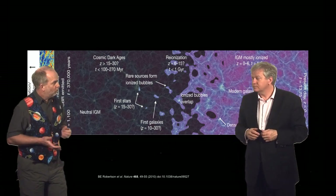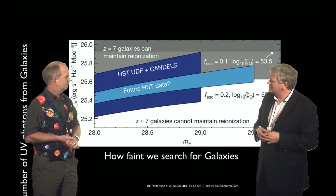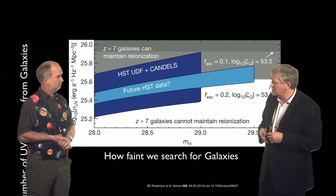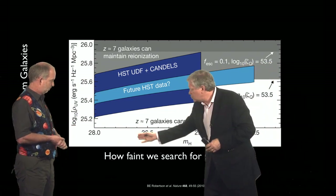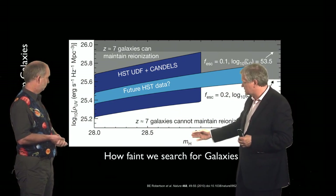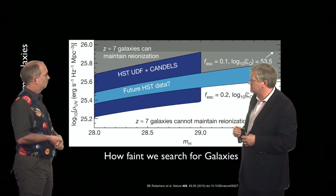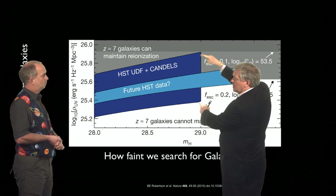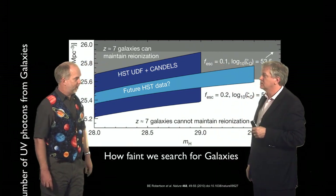So did we see enough of these galaxies to put out the ultraviolet we need? It turns out that it's unclear. As powerful as the Hubble Space Telescope is, in this diagram — which is pretty complicated — we plot how faint we can see in magnitudes. This axis goes fainter and fainter, and this line is the limit of how faint the Hubble Space Telescope can see. This is the very uncertain amount of ultraviolet photons produced from the galaxies that are seen.